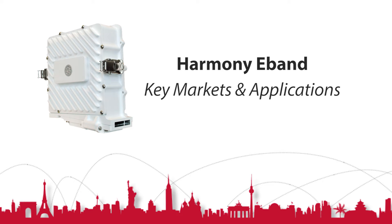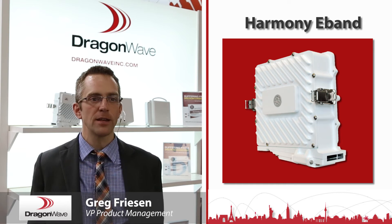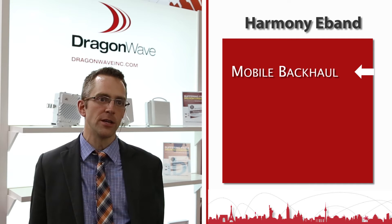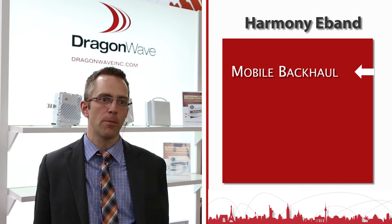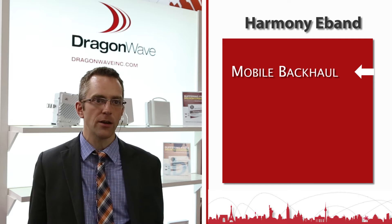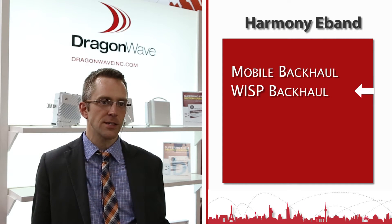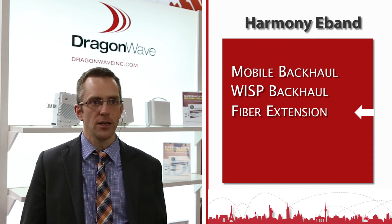Our Harmony e-band product works in the 70/80 gigahertz band and has five applications enabled by it. The first and most important is mobile backhaul — it acts as a very high capacity solution for mobile operators for traditional backhaul, as an alternative to microwave frequencies in the 23 to 38 gigahertz band. The second is high capacity WISP backhaul as extensions to their network for enterprises.